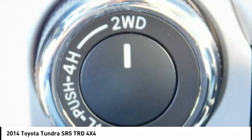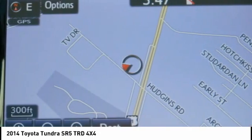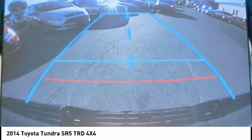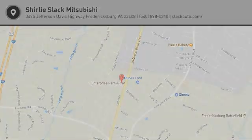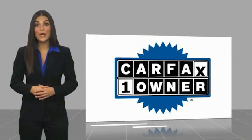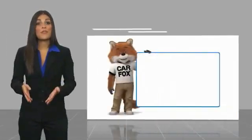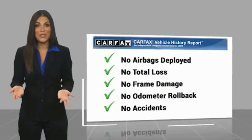Come see the car for yourself. This is a one owner vehicle with a Carfax vehicle history report. Be sure to find a complimentary copy of this report online or contact the dealership.